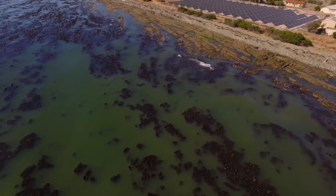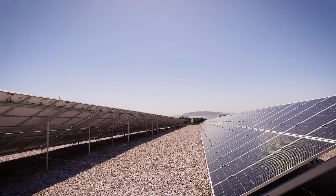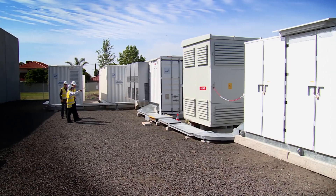On Robben Island, the former apartheid prison and now World Heritage site, diesel use has been cut by 75%, while Kodiak Island now gets 99% of its power from renewable sources. The technology is there to actually fundamentally change the way energy works in our lives.